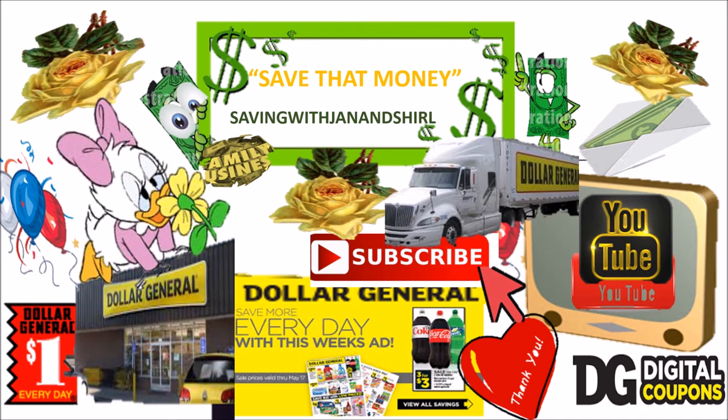Hey friends, this is Jan saving that money. I hope that you have scored some big deals at your local Dollar General. You've got from now to Saturday to save that money. Thank you so much to everyone for liking, sharing, and subscribing. Let's continue to show more love to each other — lots of love to you from me and Cheryl That Girl. We'll see you real soon with our next video haul. Love you friends, see ya!